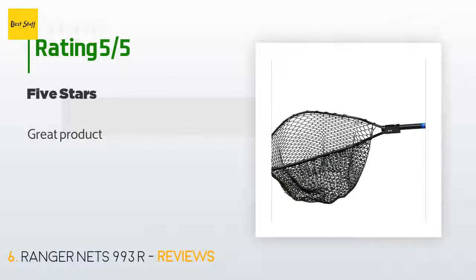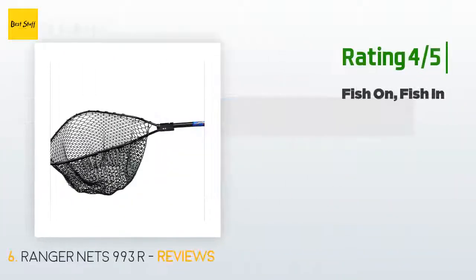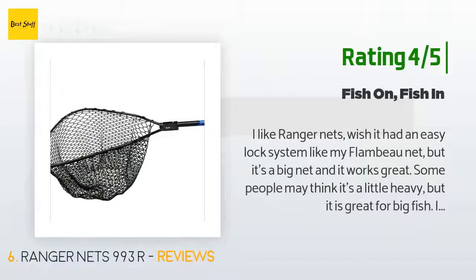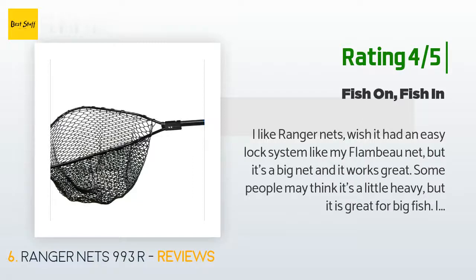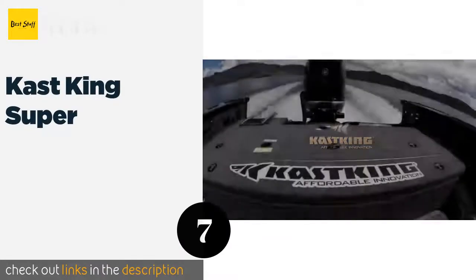There are four customer reviews with an average rating of 3.8 stars. A customer said: 'Great product.' Another happy customer said: 'I like Ranger Nets. Wish it had an easy lock system like my Flambonet, but it's a big net and it works great. Some may think it's a little heavy, but it's great for big fish. I carry two nets — a super magnum from Cabela's and this big Ranger. It's not the weight of the net, it's the size of the fish you catch. I only gave it four stars because of the locking mechanism — if it had an easy lock I would have given it six stars. Construction is sound.'